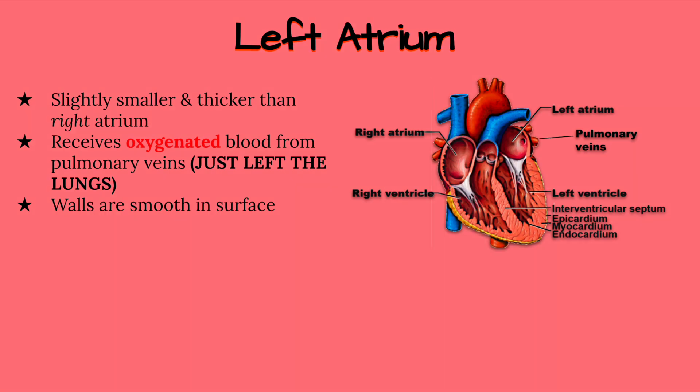Blood that enters the left atrium has just left the lungs, so it is oxygenated blood. The left atrium then pumps that oxygenated blood to the left ventricle, which pumps it through the aorta to supply oxygen to the rest of the body.